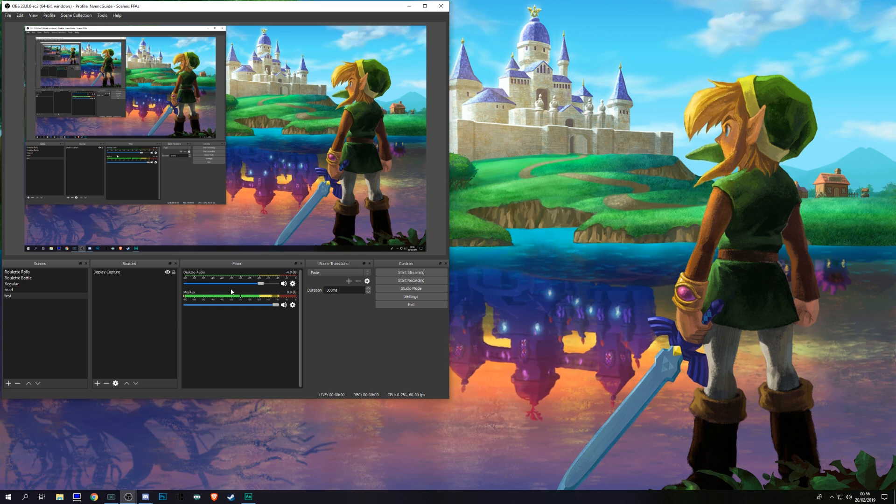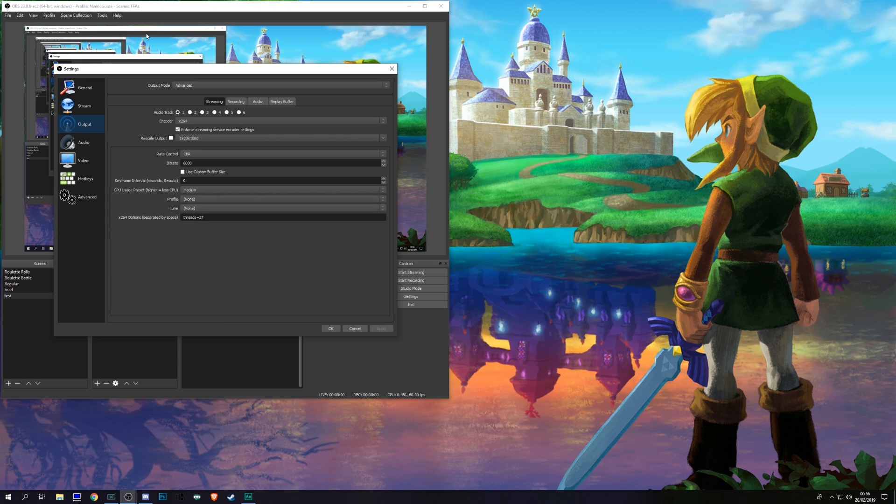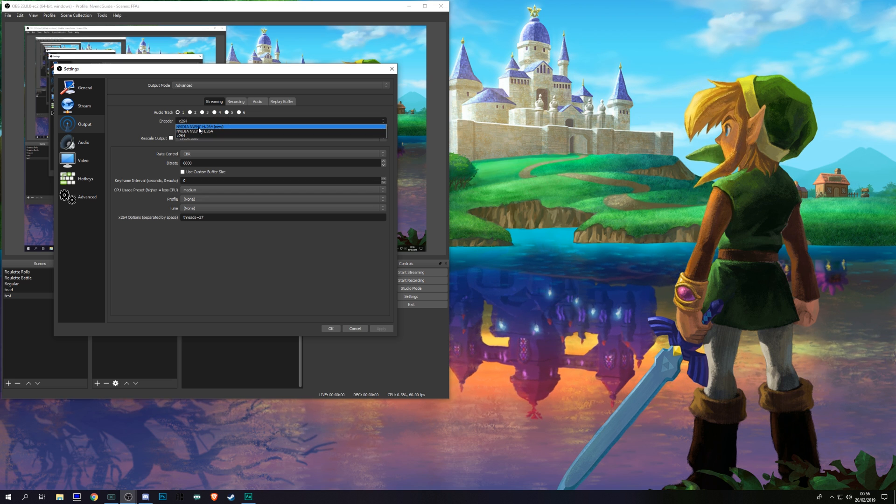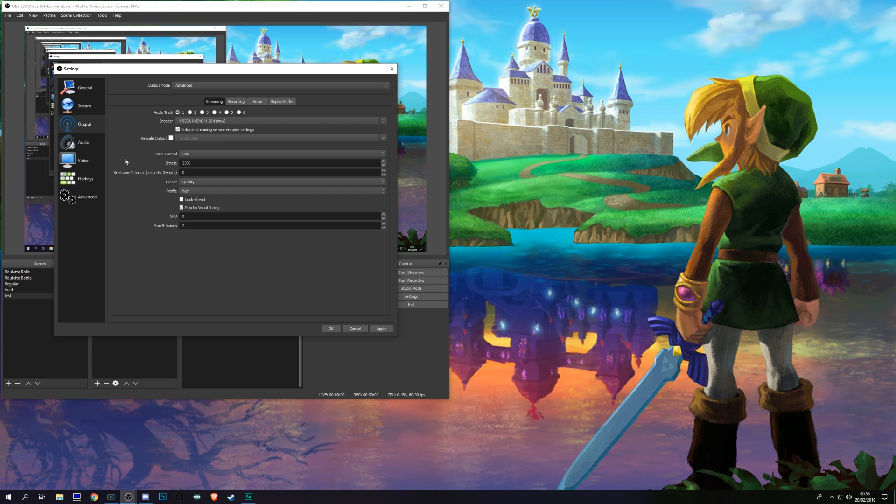Once we've got OBS open, go ahead and click Settings. Once in Settings, click Output. As you can see, I've already set this up for my x264 medium preset. We want to use the new NVENC, so we're going to leave our output mode on Advanced and change our encoder to NVIDIA NVENC H.264 (new).